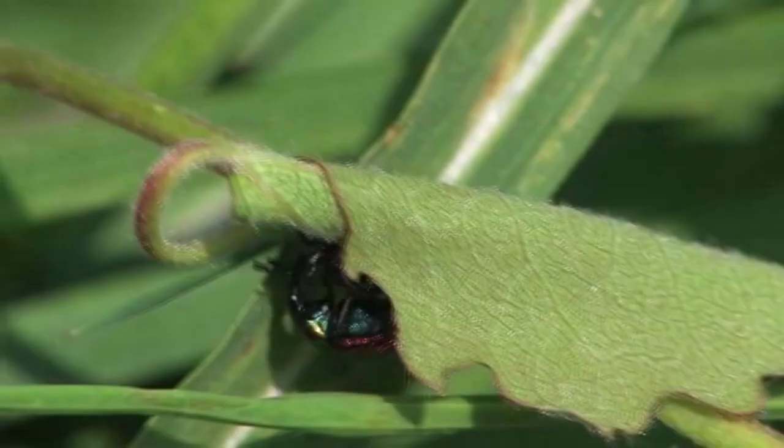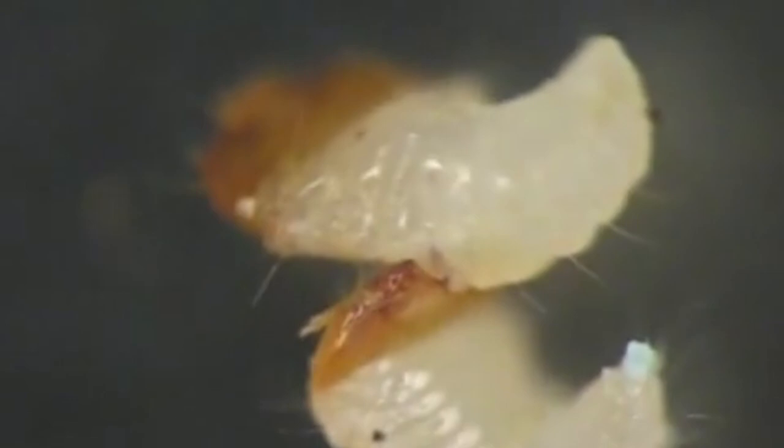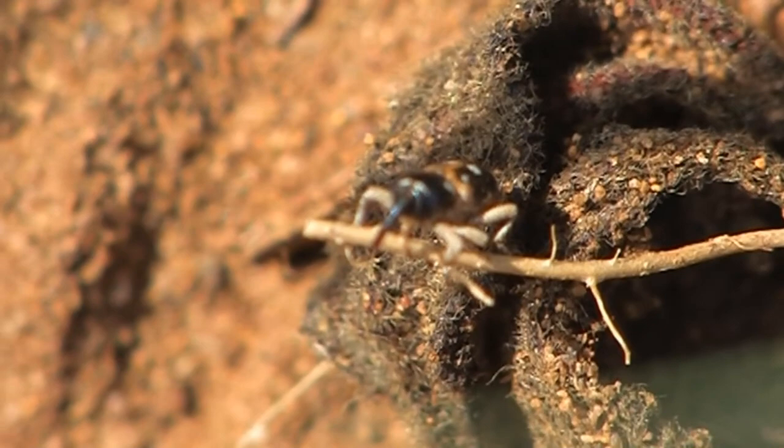Some eggs are laid in plants and sealed inside. The larvae then eat the plant from the inside out, until they become an adult and chew themselves out of the plant. Weevils begin life as an egg. Most female weevils have a longer snout than the males, so they can more easily bore into plants where they will lay their eggs.